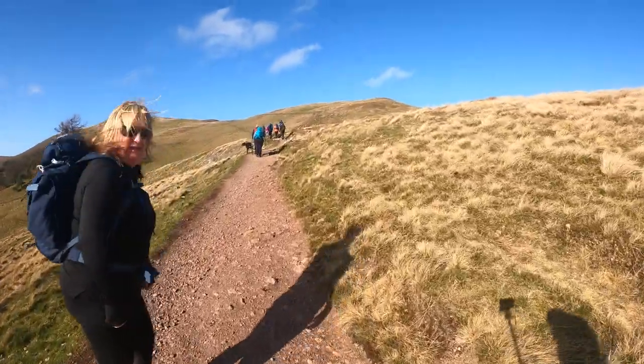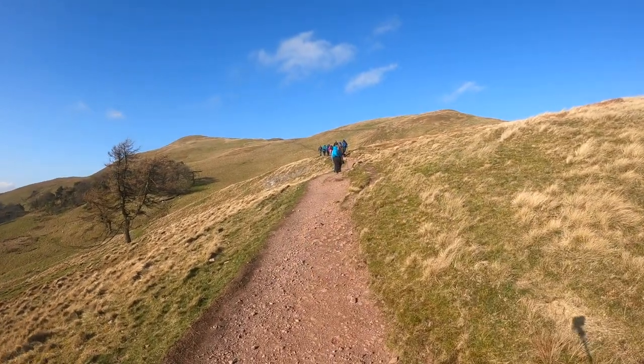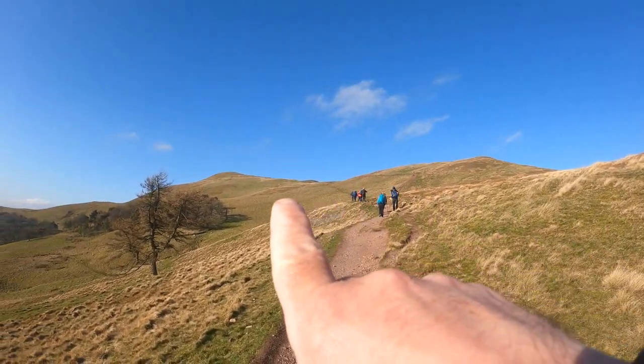I'm going to climb up this one here, straight up. I'm used to going left. So if you go straight up, it plateaus out - it just goes up.